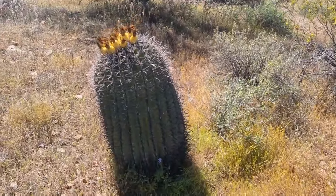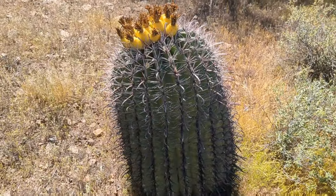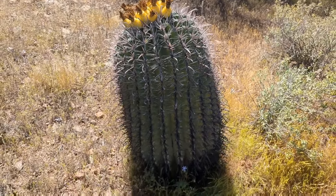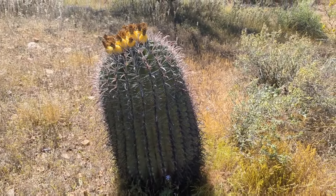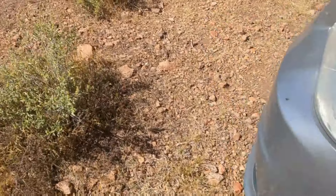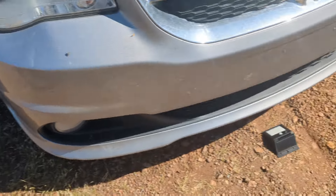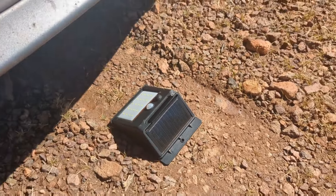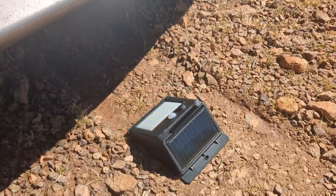ADHD be like — distractions! Look at how pretty that barrel cactus is, blooming like mini pineapples. But keeping to the theme of mice and keeping rodents out of your engine bay, this is a new motion sensor light that Kara just bought for me.